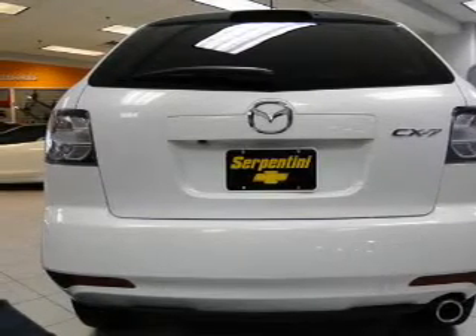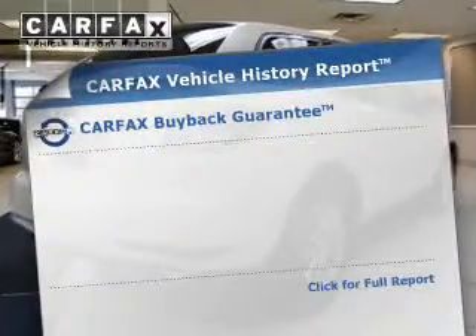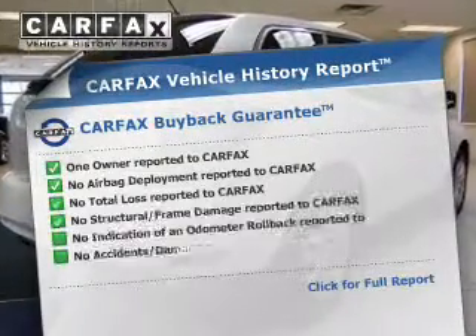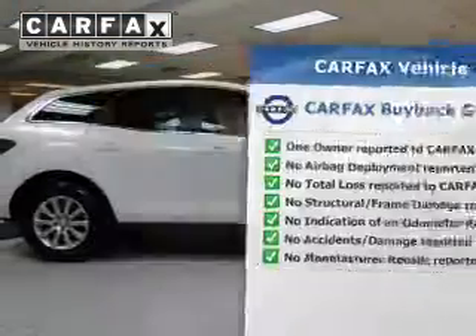The anti-lock braking system will help deliver you safely to your destination. Rest easy, knowing this vehicle comes with a Carfax vehicle history report from Carfax, the most trusted provider of vehicle history information.